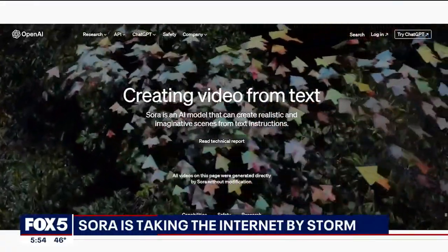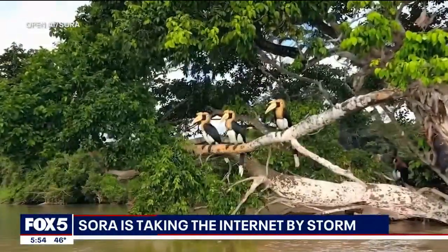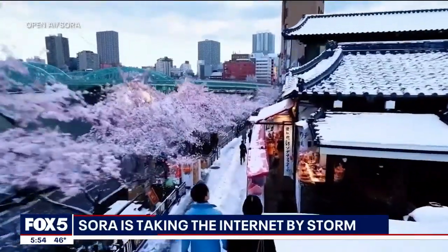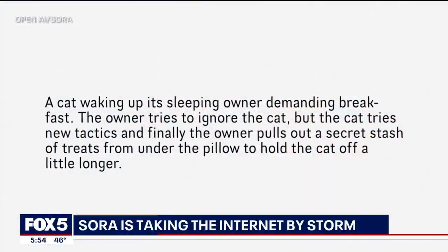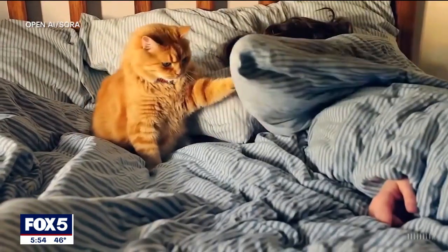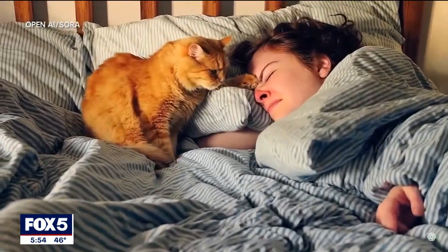Sora is taking the internet by storm as the newest AI-driven video generator that allows users to create realistic videos from text, pictures, and other videos. You type in what you want to see, and within seconds, it appears on your screen.